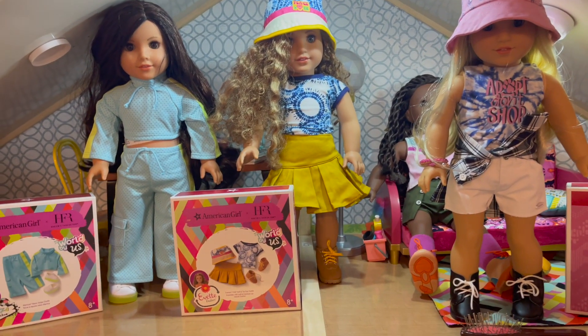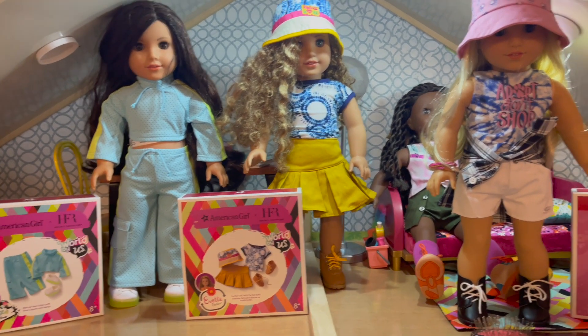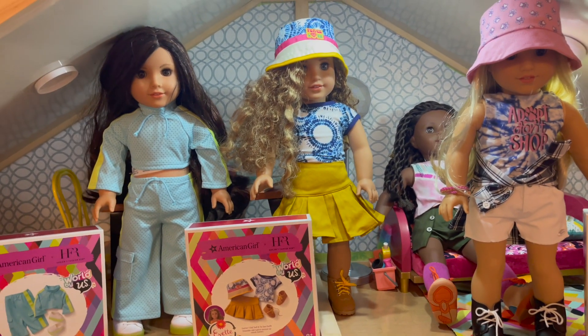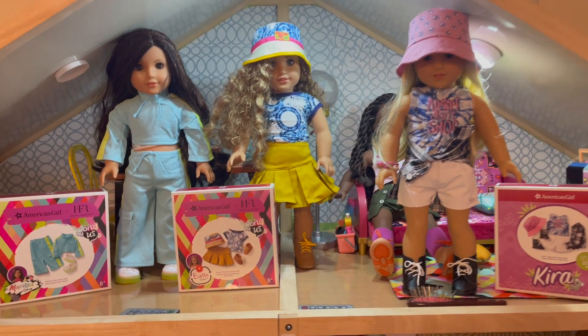Right now I am going to pause on buying really large items because honestly I don't have the space for it — and I keep saying that but I really don't. So I am focusing on clothes and accessory items. But anyway, this is what I picked up to start with.